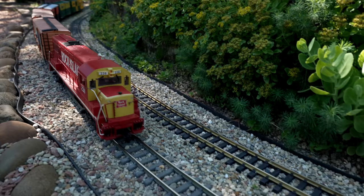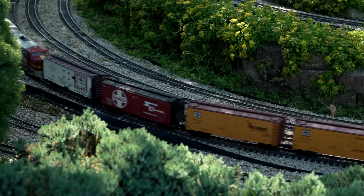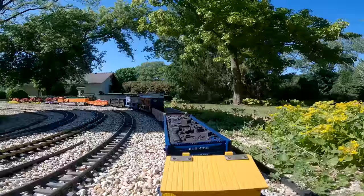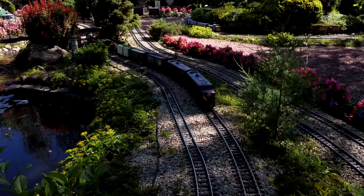For the rivet counters who count the number of rivets on their trains, they will send me an email — this is train talk — asking, 'Do you know that your freight consist is not valid?' Why not? Well, you have to put the freight cars in a certain way. These people are totally insane and need to be put in an institution.